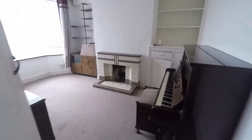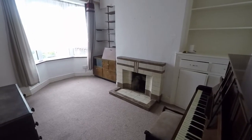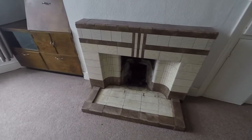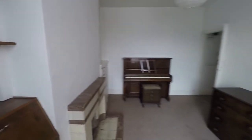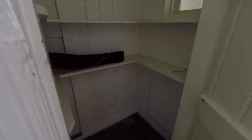Next up we have the dining room — again a large room, this time with a bay window that faces towards the rear, and again the original fireplace there. The dining room also has access to a large storage cupboard that extends under the stairs.